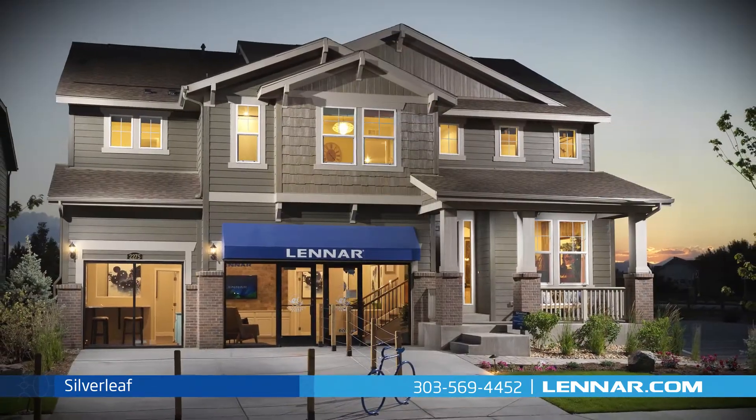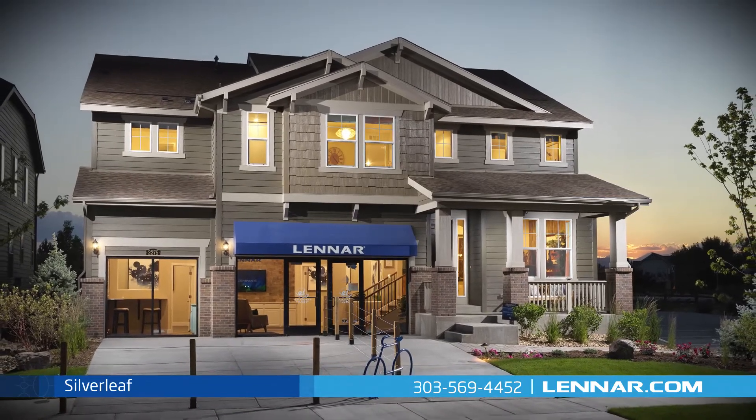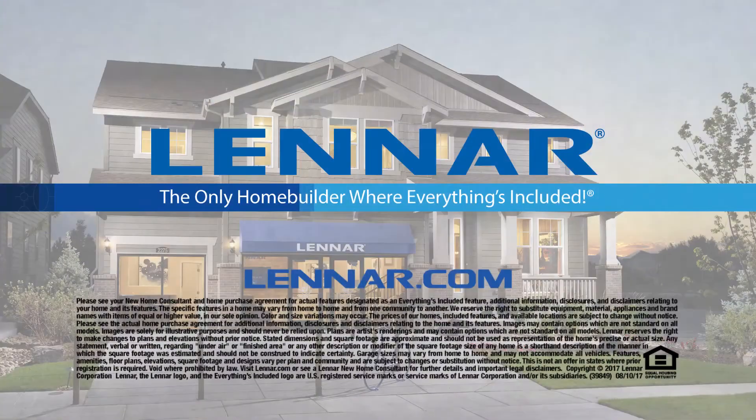For more information on this amazing new home, or for directions to any of our premier Colorado communities, visit Lennar.com.